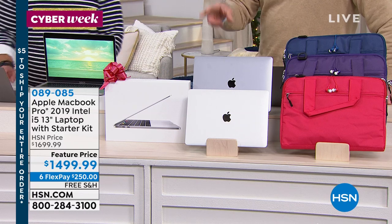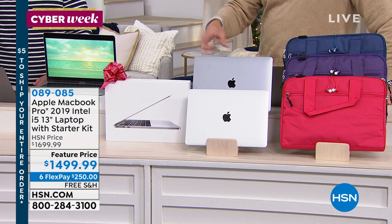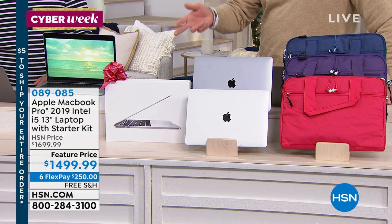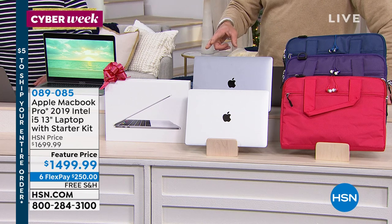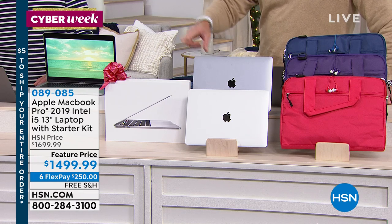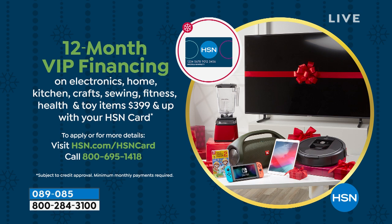If you want to use your credit card, we'll break it up to six payments at $250 a month. If you want to get an HSN credit card, we'll stretch it to 12 months at no extra cost, so rather than $250 you're paying $125. That's affordable — a couple of tanks of gas. You're investing in years of trouble-free computing. You pay for reliability, you pay for no upkeep basically, and you pay for the incredible technology and name brands.